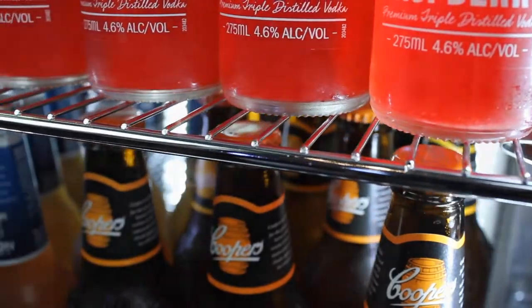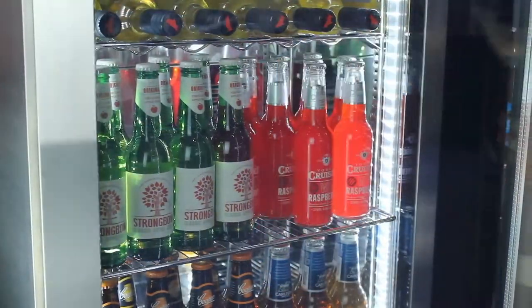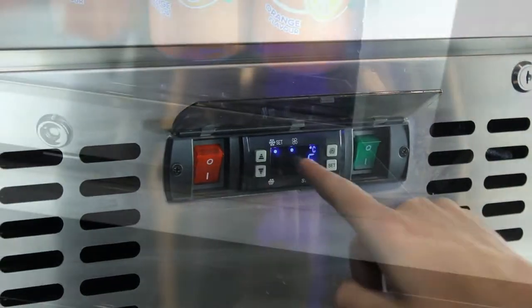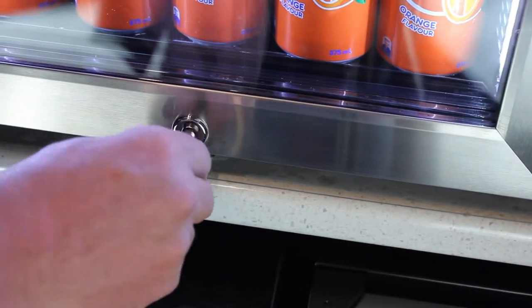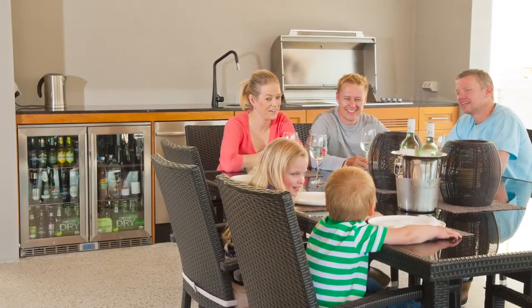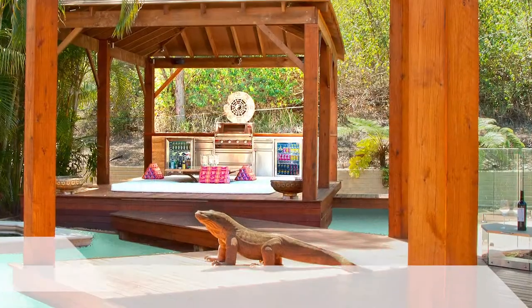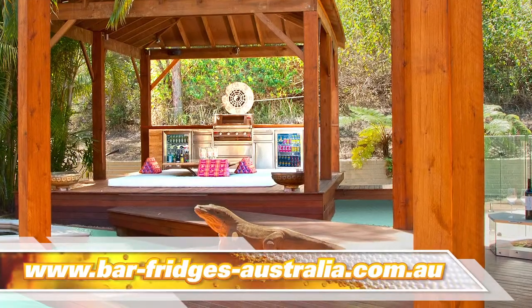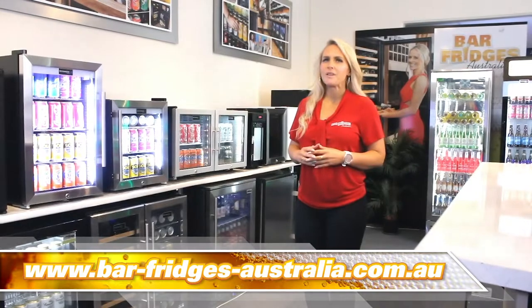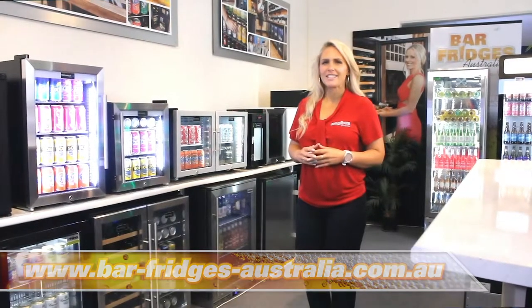Since 2007 we have developed the world's best alfresco fridges — fast cooling, low noise, best parts, and many other features. Costs are more, but reliability and performance is what you are paying for. Jump online now at barfridgesaustralia.com.au and check out all the proper alfresco fridges. Bar Fridges Australia: cooling the beers of the nation since 2007.